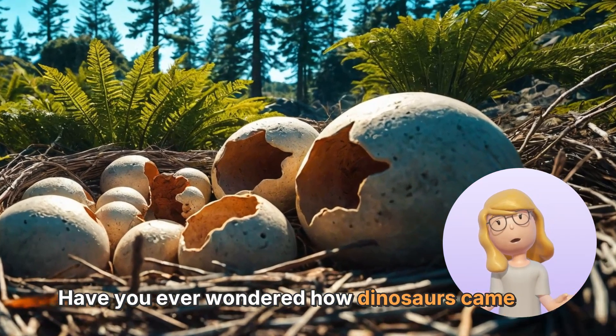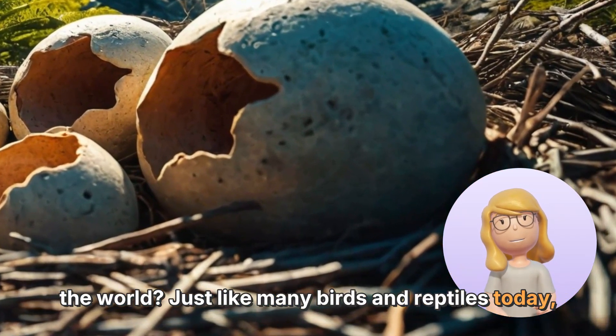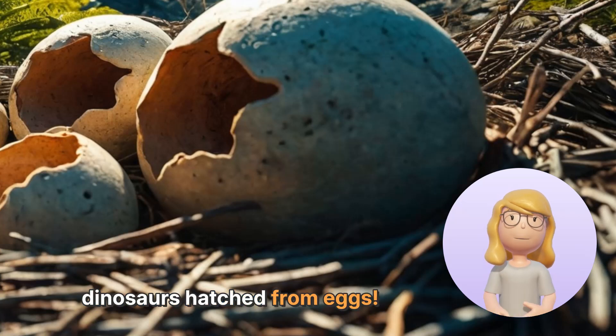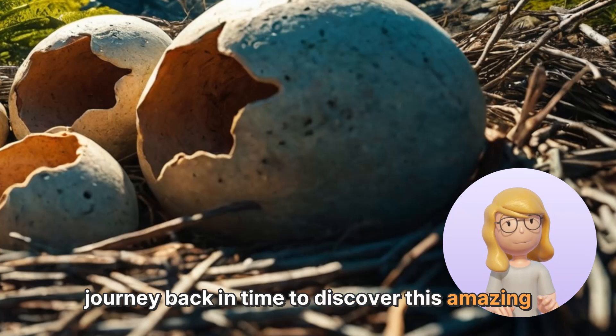Have you ever wondered how dinosaurs came into the world? Just like many birds and reptiles today, dinosaurs hatched from eggs. Let's take a fun journey back in time to discover this amazing process.